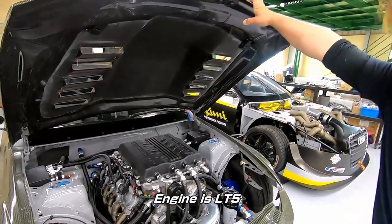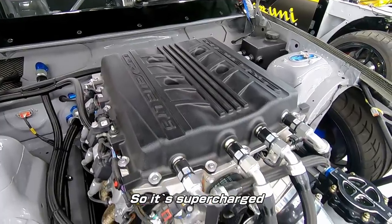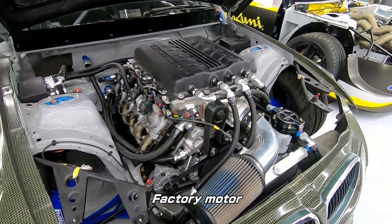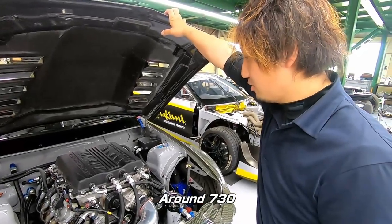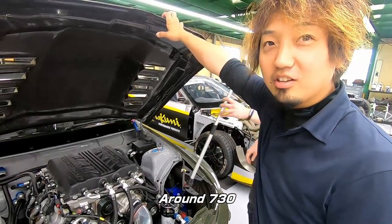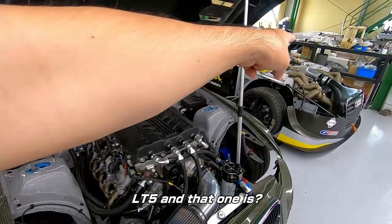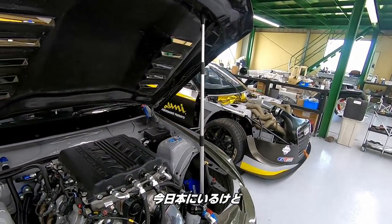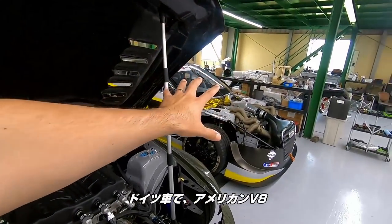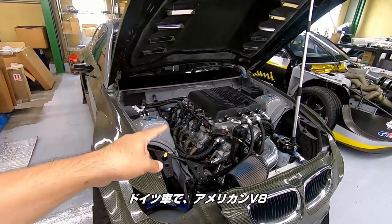The engine is LT5, so it's supercharged — it's a normal engine. The engine is 730 horsepower — I think it's 730. It's LSX. I'm in Japan right now — German car, American V8. German car, American V8.